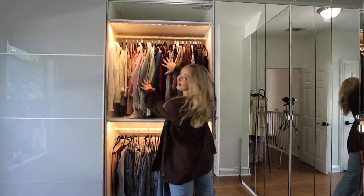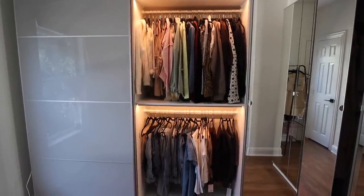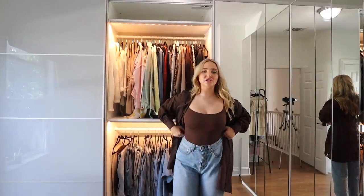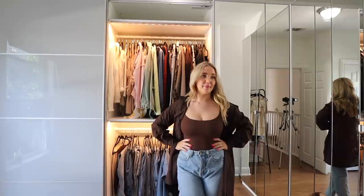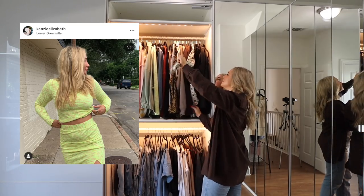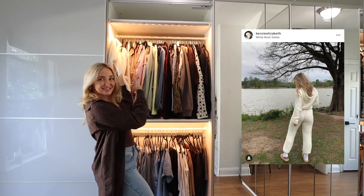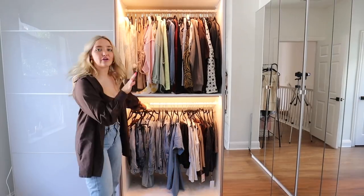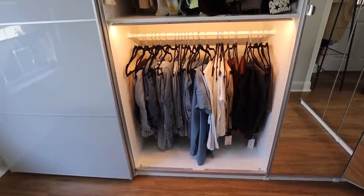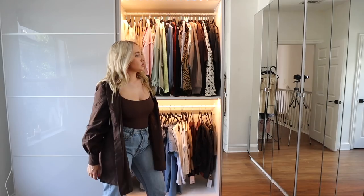Moving over here — lights on. Here we have matching sets that aren't sweat sets. My sweat sets are in my closet off my bedroom because it's summer. This is Revolve. That's a set. This is Verge Girl. This is Revolve. Skims — the marshmallow set, it's like the most comfortable thing ever. And down here we have pants. I really don't wear pants because it's 100 degrees here every day.